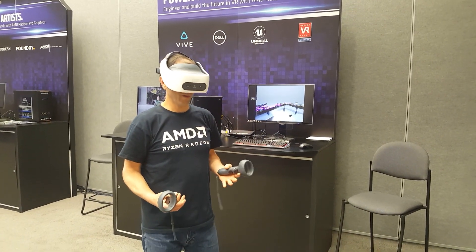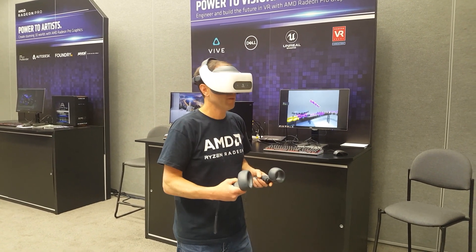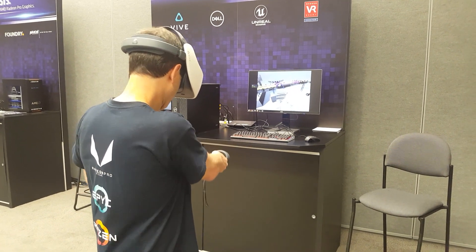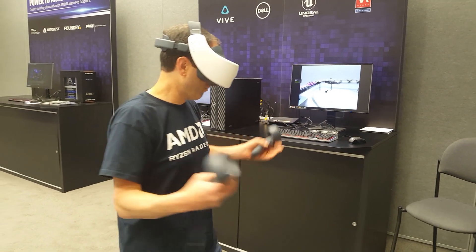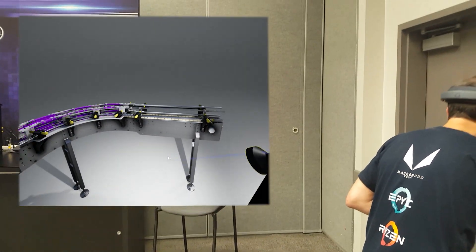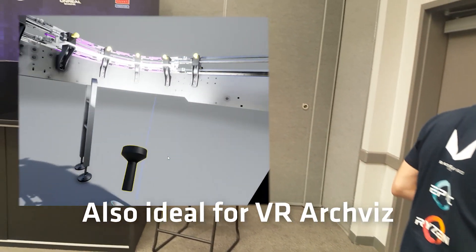Another application where we see a lot of potential for wireless VR is in design and manufacturing, where you have very large data sets. You can obviously teleport around the scene for a design review, interact with different parts, make things invisible in x-ray mode. In a larger design with a wide open space, it may be helpful to walk along and inspect all around and underneath without having to worry about the wired headset holding you back. A very useful application.